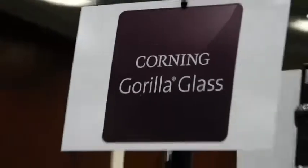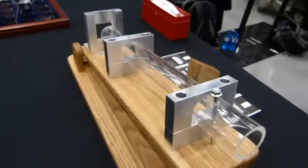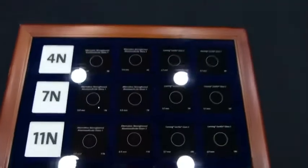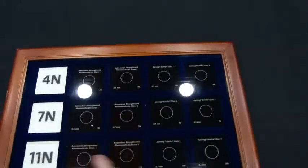This is Mobile World Congress with Corning Gorilla Glass, and from previous years I've actually been able to smash it myself, but this year we've got this contraption. Before we look at that, there are the details on where Gorilla Glass 1, 2, and 3 stand.